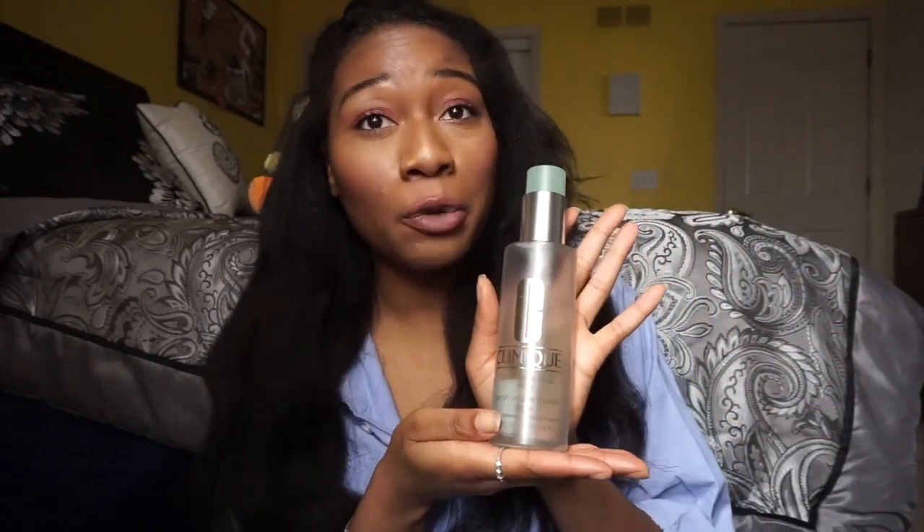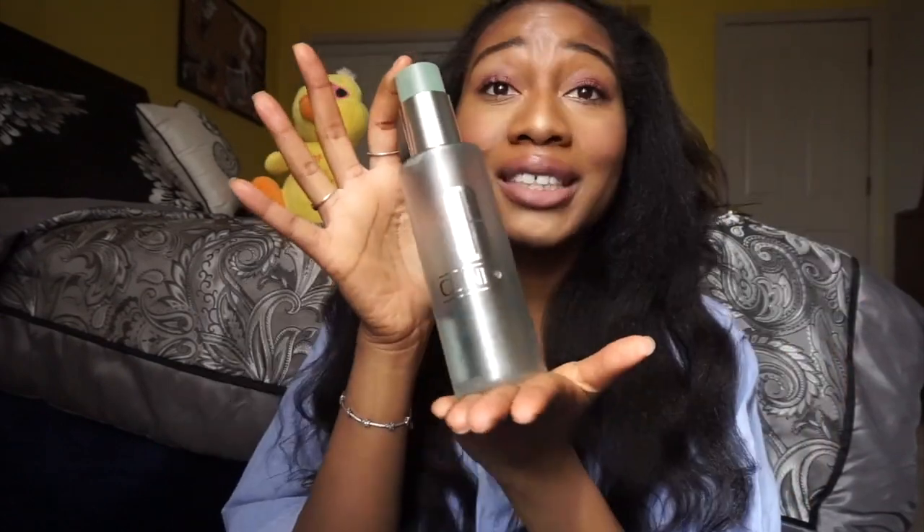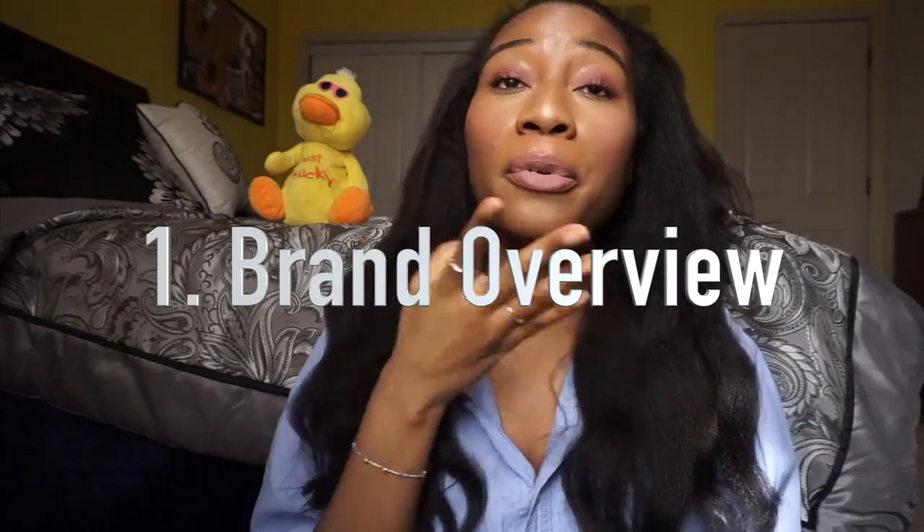In today's video, as you could tell from the title, we are going to be talking about this Clinique liquid face soap. My bottle is hella empty, I loved this soap, and we're going to go into a detailed review. I'm going to be breaking down three things — first, a brand overview of Clinique, what products they make.